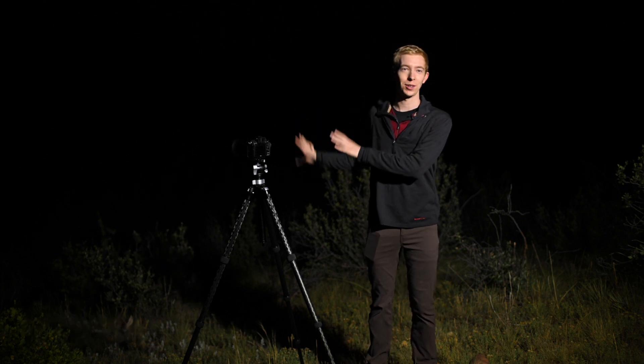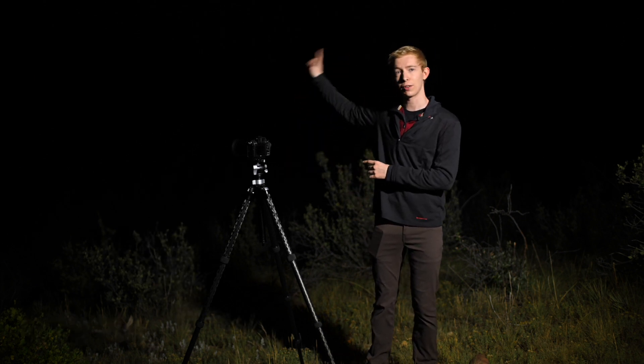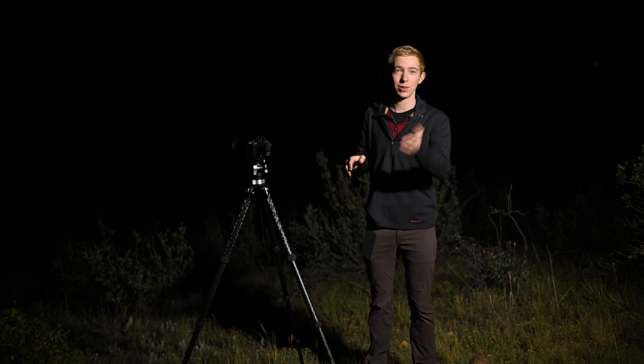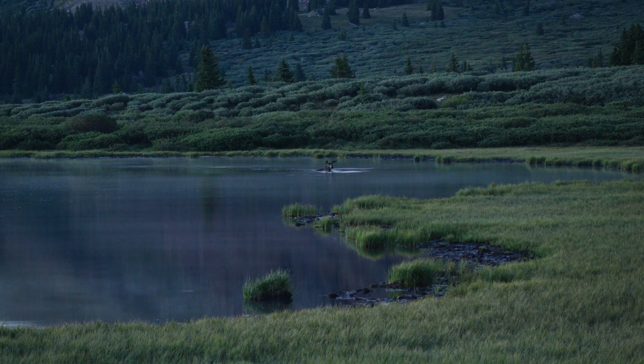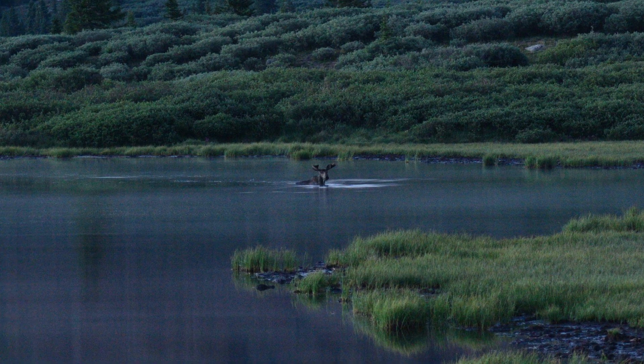No joke, there's actually a moose behind me right now — not anywhere close, don't worry. It's actually in the lake, at the very back of the lake. I was able to take a picture of it. I know that it's super dark and you can't see right now, but I'll pop up the photo. Image quality is really bad because it is so dark, but you can tell that it's a moose, so that's kind of cool.